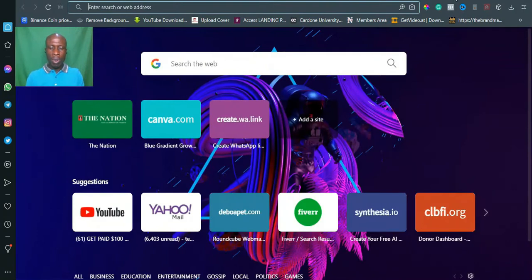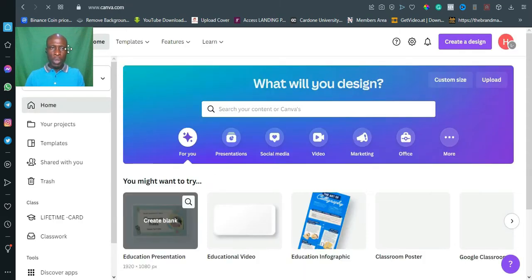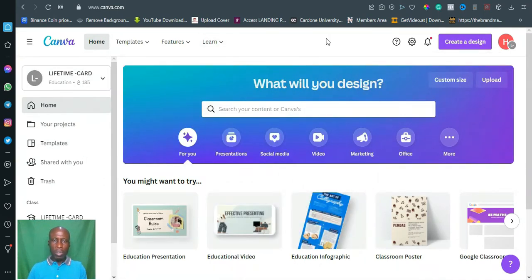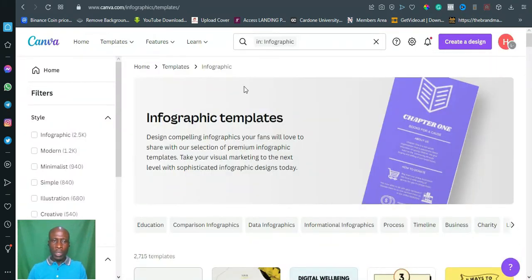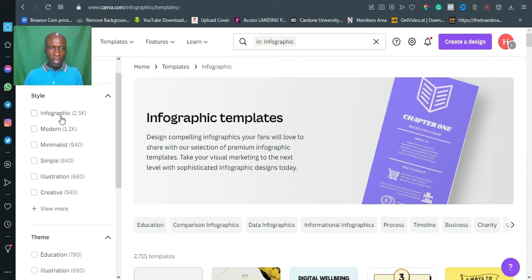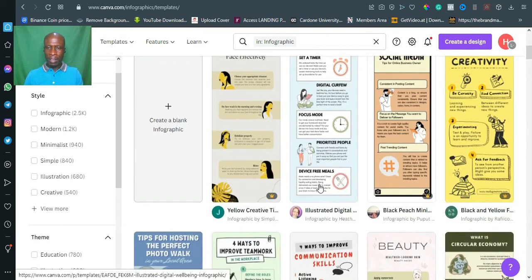The next platform I'm taking you to is Canva. By now everyone should have created their account so it will make the job easier as you watch and practice. When you log in to your account and have your dashboard, go to Templates. When you bring your mouse to Templates you'll see a bunch of subtopics pop up. Look for 'Infographics' and click on it. It will bring up another page where you can filter your search. Scroll down and you'll see templates you can simply edit and sell.